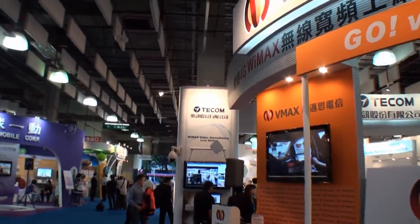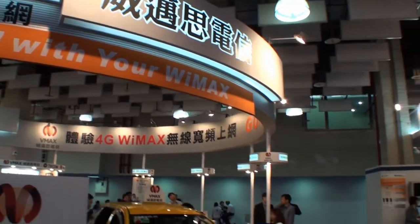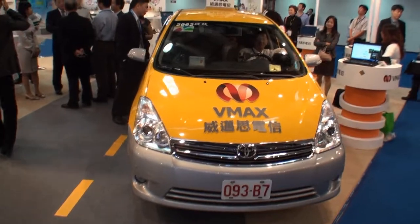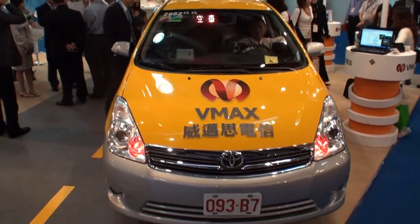Cameron from Tweak Town here. We're at Taiwan Broadband 2009, a conference and trade show that focuses on broadband, WiMAX, and 3.5G. What we came across here is a WiMAX-enabled taxi.